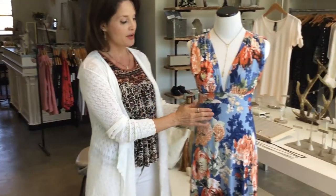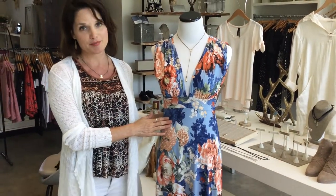Hi everybody, this is Alice at Rest and we are here for our weekly new arrivals video. We have such beautiful, fun stuff to show you, so we'll just get right to it. We're going to start with Veronica M dresses that we just got in.